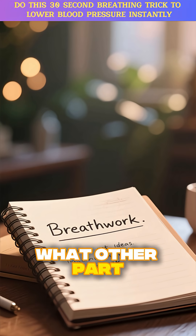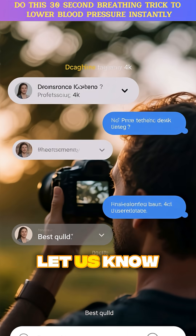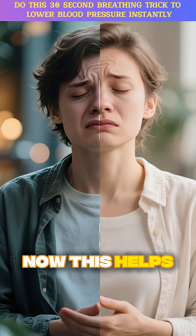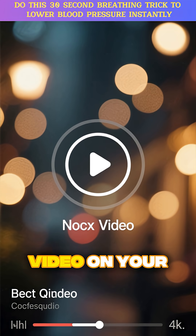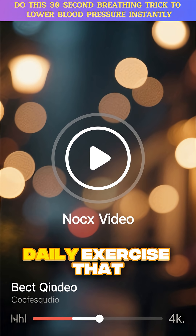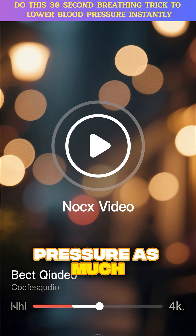My question for you: what other part of your daily routine could you practice this 30-second technique? Let us know in the comments. Now, this helps instantly in a moment of stress — but what about long-term reduction? Click the next video on your screen to learn the five-minute daily exercise that new science shows can lower blood pressure as much as medication.